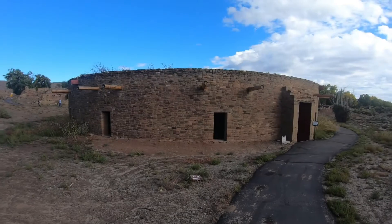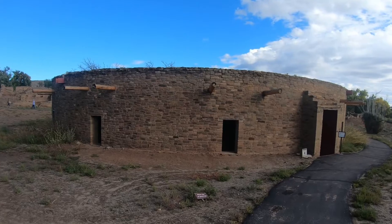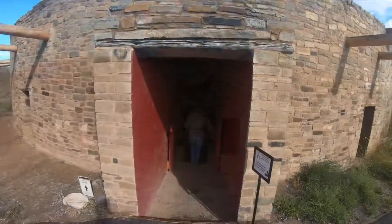They have a reconstructed kiva here that's really nice. Going into the great kiva here.